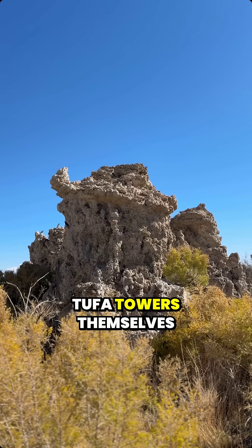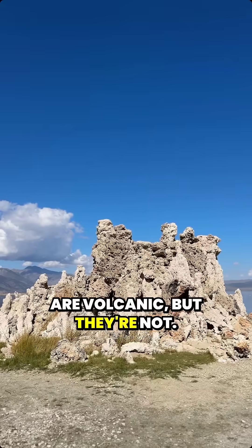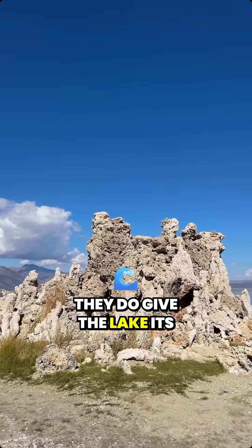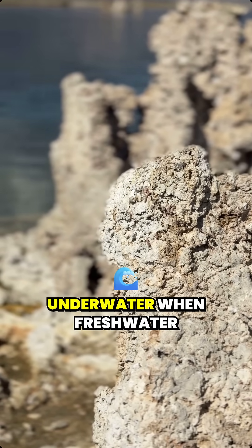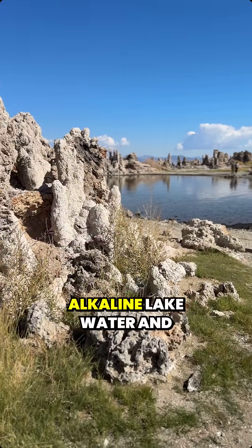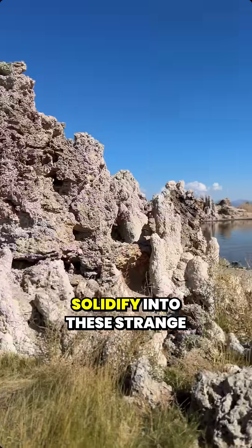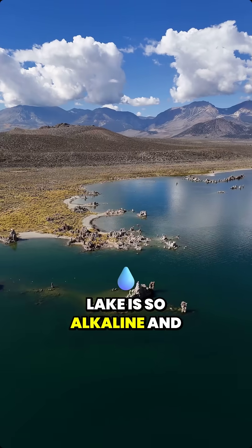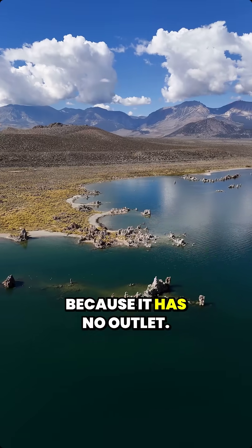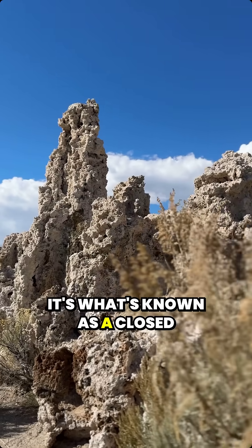You might think the Tufa Towers themselves are volcanic, but they're not. They do give the lake its otherworldly look. The towers actually form underwater when freshwater mineral springs mix with the alkaline lake water and solidify into these strange spires. The lake is so alkaline and salty because it has no outlet — it's what's known as a closed basin.